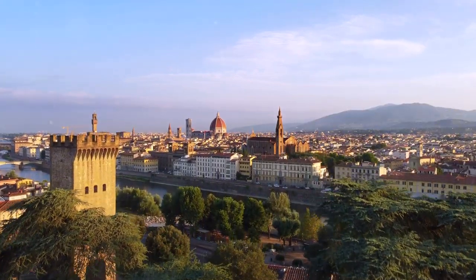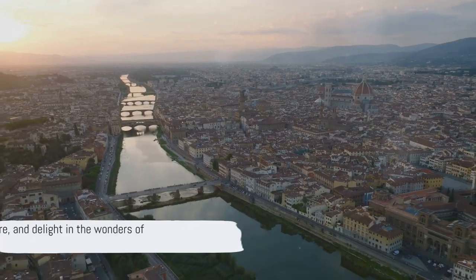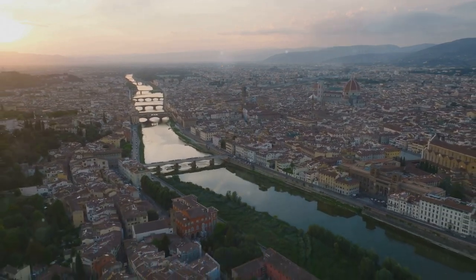The iconic Ponte Vecchio and the grand Cathedral of Santa Maria del Fiore — dive in, explore, and delight in the wonders of Florence. Don't forget to like, share and subscribe for more travel guides. Safe travels, everyone!